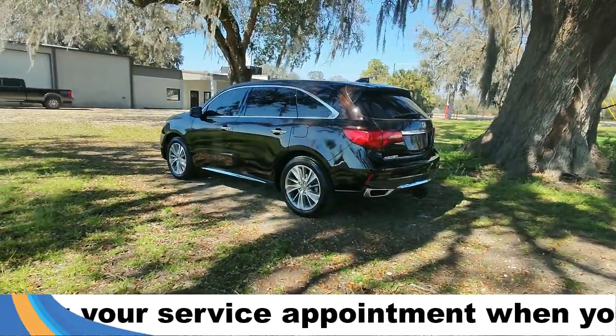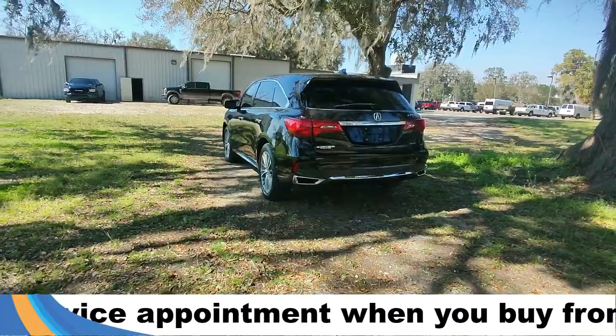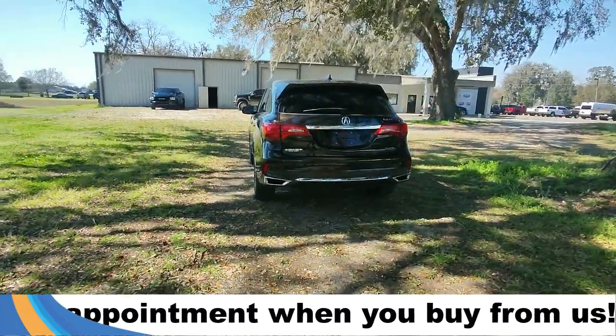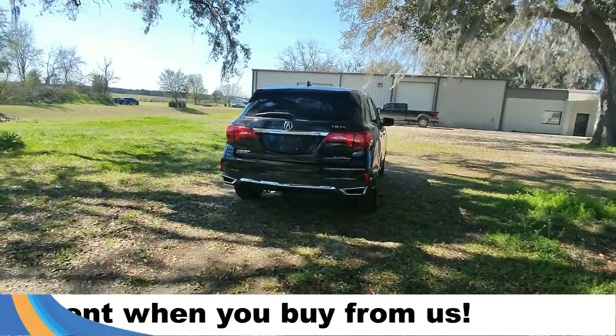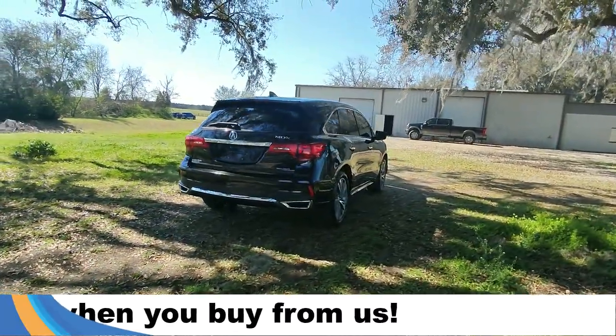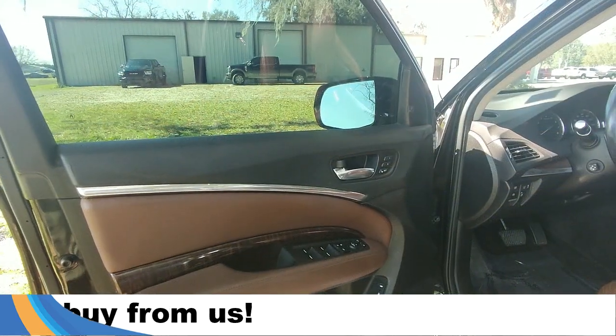Around the back we also have a trailer receiver hitch as well as a rear view camera. If you guys have any questions, please feel free to give us a call at the number below or look us up at santafeford.com.